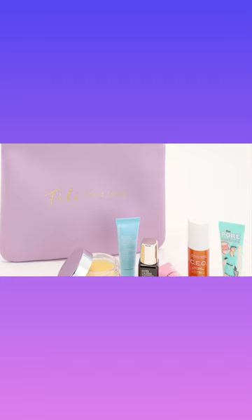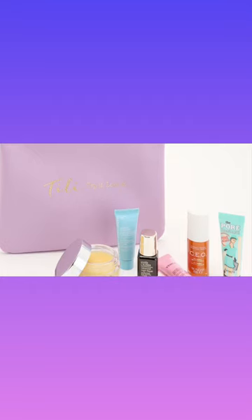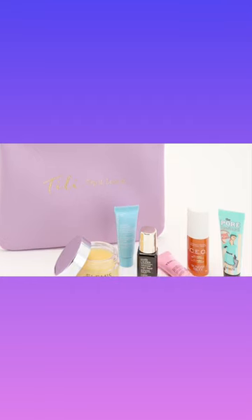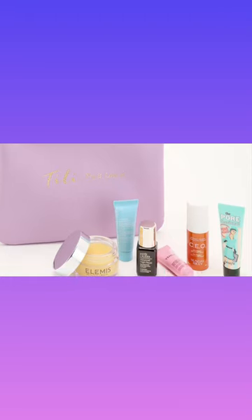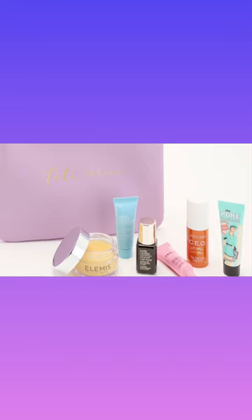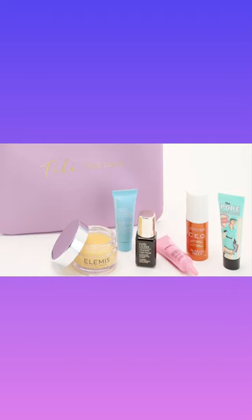Also included is a 0.23 fluid ounce Estée Lauder Advanced Night Repair multi-recovery complex, a 0.25 ounce Peter Thomas Roth Water Drench rich barrier moisturizer, and a 0.27 fluid ounce Sunday Riley CEO brightening serum.